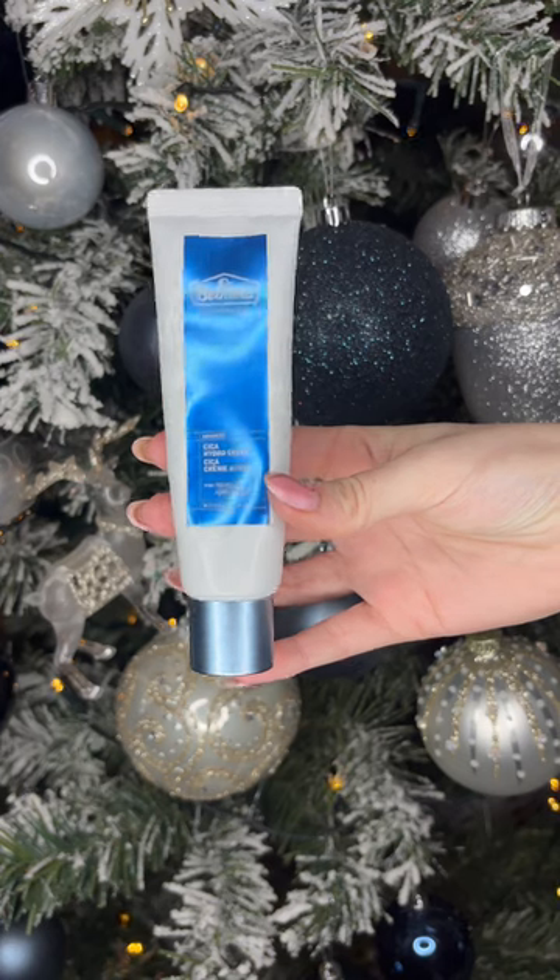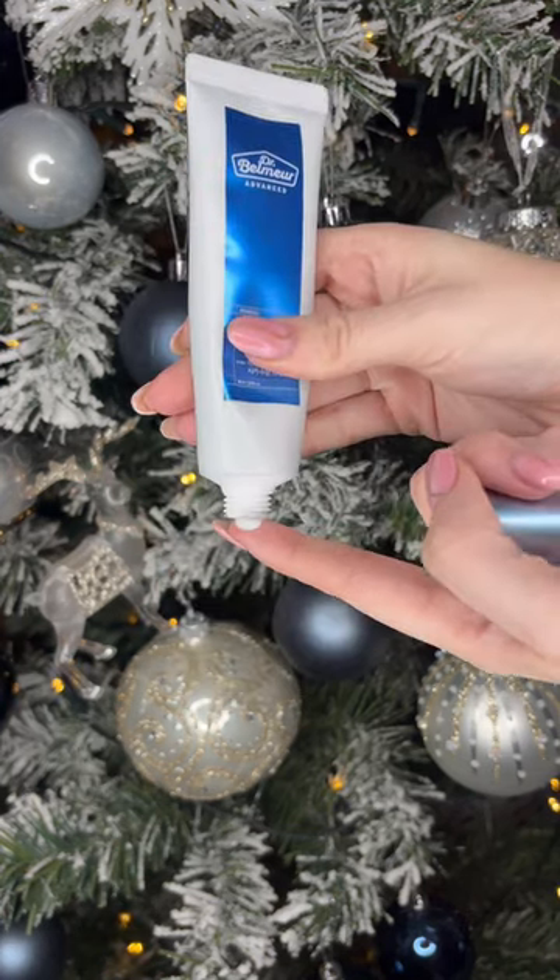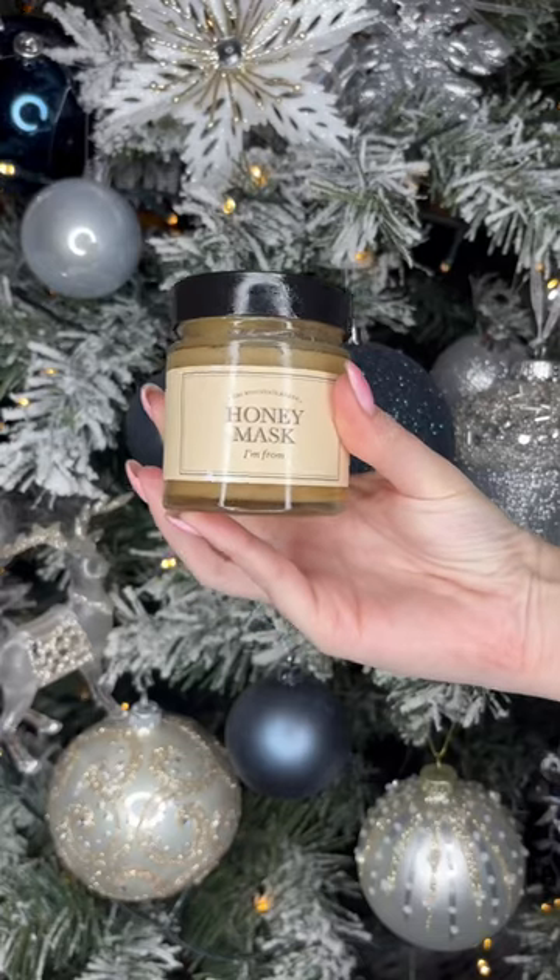Next up we have the Face Shop Dr. Belmeur hydro cream. It's derma-tested, suits and protects damaged skin without causing irritation, and leaves the skin feeling refreshed. It really helped with texture.